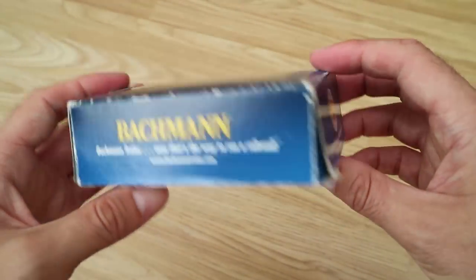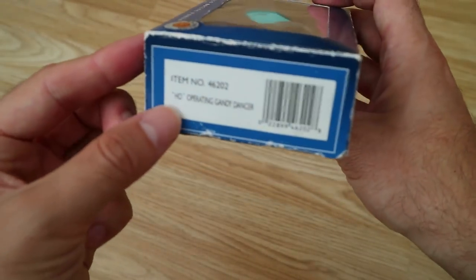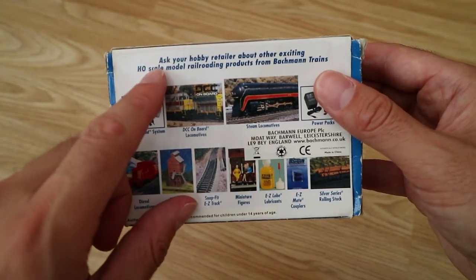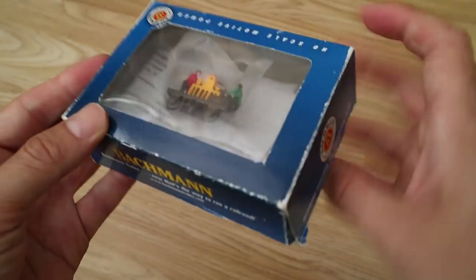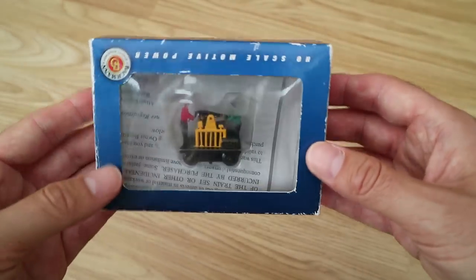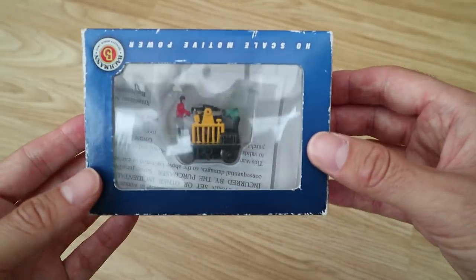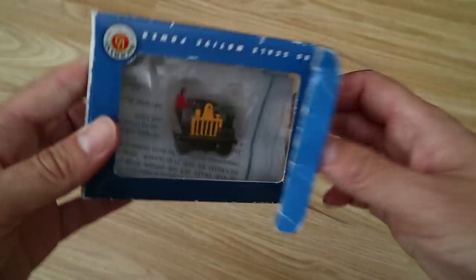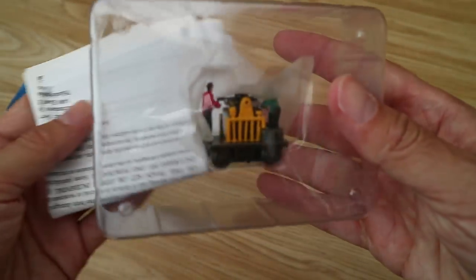I think this is the American Bachmann - there are a couple of clues: it's not the usual kind of Bachmann packaging, it's HO scale, and they use the word 'railroading' rather than 'railways'. I would say it's probably American in origin, possibly - or maybe it is for the European market but they just use the American packaging and terminology. Anyway, let's open it up and see what it's like inside.